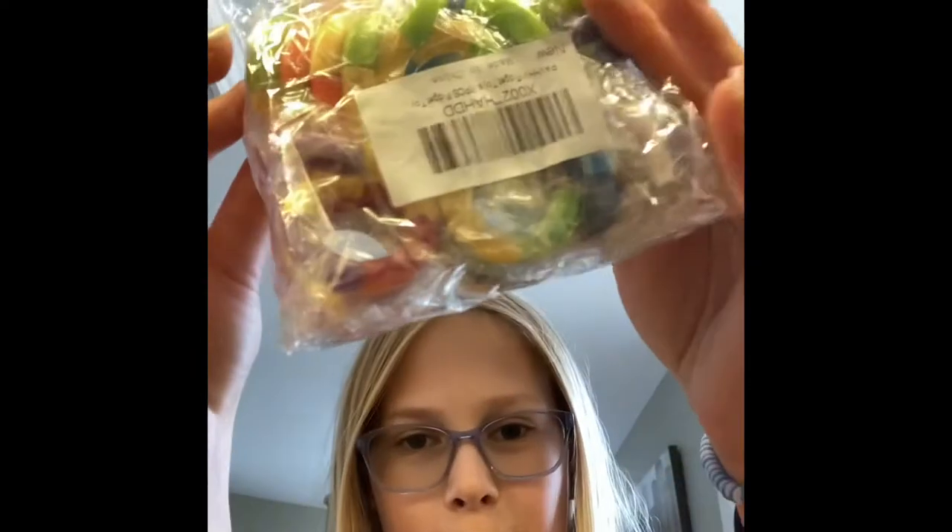Hey guys, welcome or welcome back to my YouTube channel. I ordered a package recently — I ordered six different tangle fidget toys and they came today. I was anxious all day to get them but they're in this package.